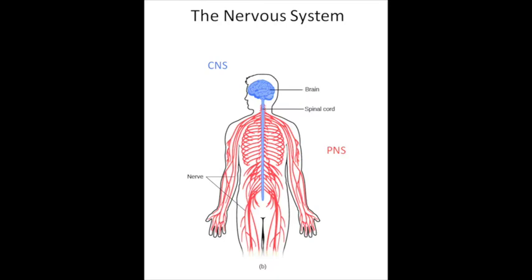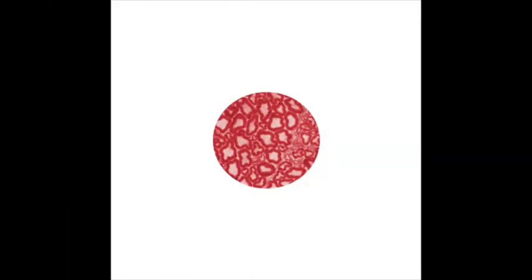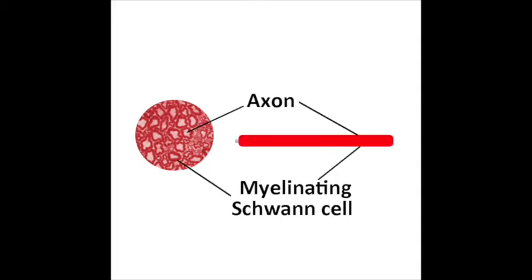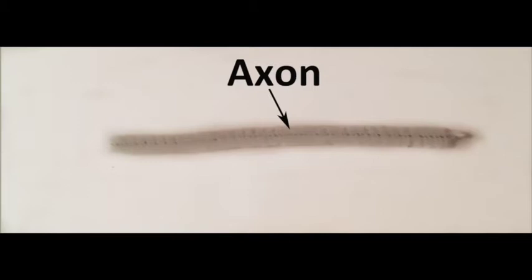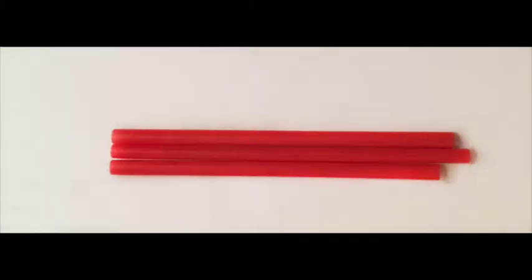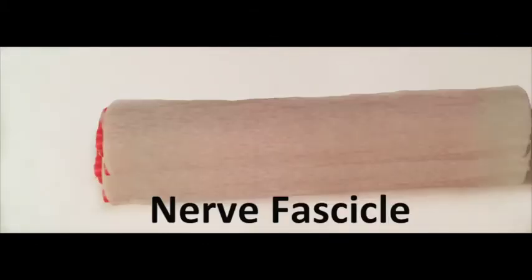The peripheral nervous system comprises the nerves that connect the central nervous system to limbs and organs. Peripheral nerves consist of cable-like bundles of axons surrounded by Schwann cells. In an intact nerve, Schwann cells are quiescent and highly differentiated, and their function is to either ensheath or myelinate axons to facilitate nerve conduction.